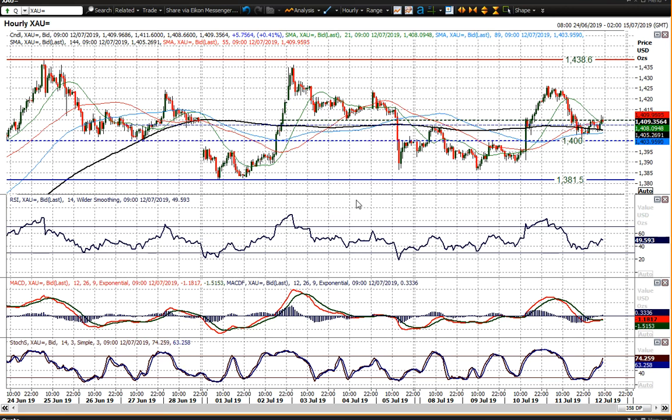You can see that in the hourly chart here, oscillating from below 30 on the hourly RSI to above 70, fairly consistently moving to overbought to oversold. That is fairly much of a range-bound scenario.